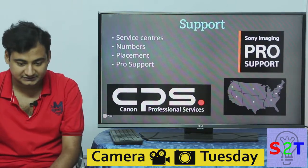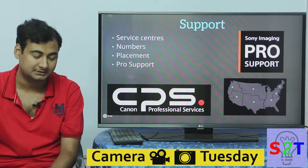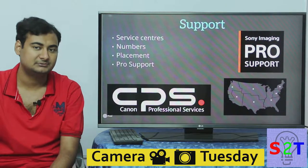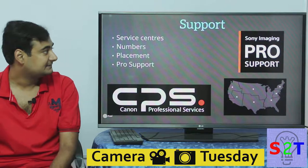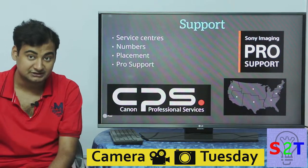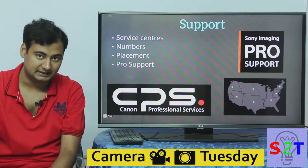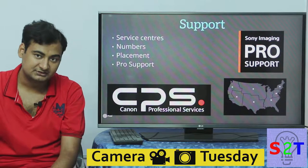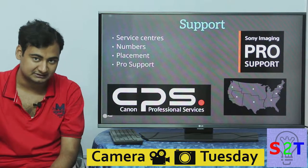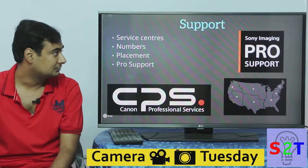This part is really neglected in all the debates I'm seeing on this topic, yet it plays a much more crucial role than people realize — especially in the pro photography world — and that is support. Sony only recently started what they're calling Sony Imaging Pro Support, and Canon also has something similar called Canon Professional Services, which they've had for quite some time under various names.